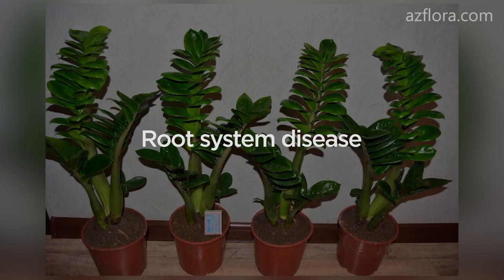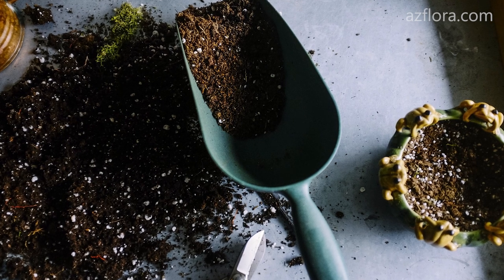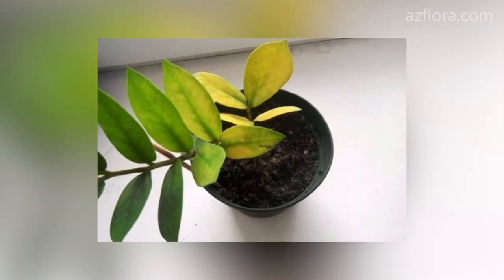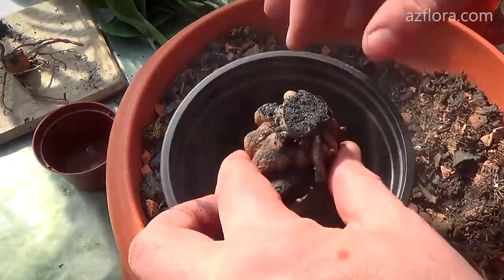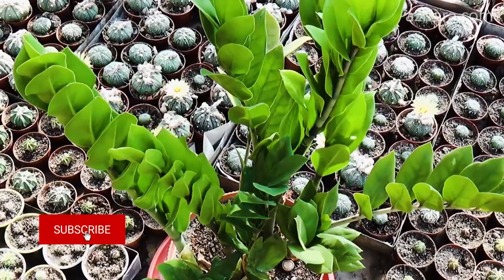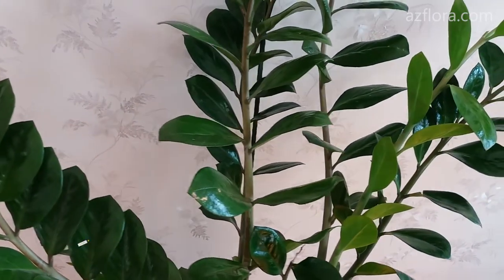It can also be a root system disease. Over time, the soil mixture changes its mechanical composition and its acidity — in other words, the soil mixture turns into dirt with an alkaline reaction. In such an environment, the roots of the plant die off. If the soil mixture was not initially sterilized, it can become a source of pathogens of fungal and bacterial origin, and the roots and the whole plant also die.